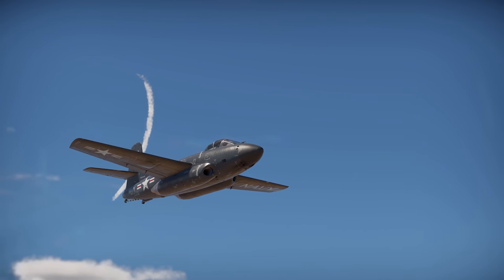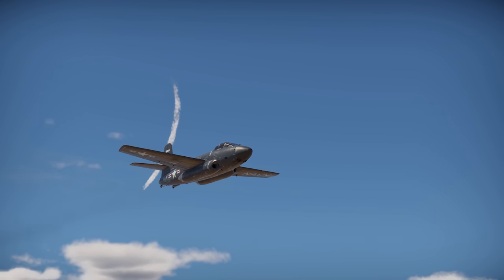The F-3D-1 flies out for the U.S. Navy in War Thunder. Let's see what it's got!